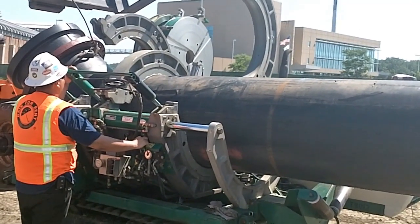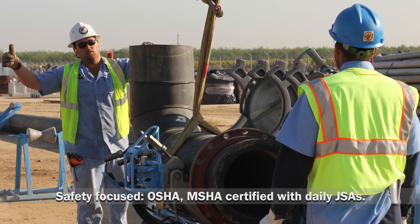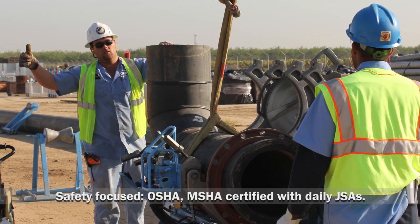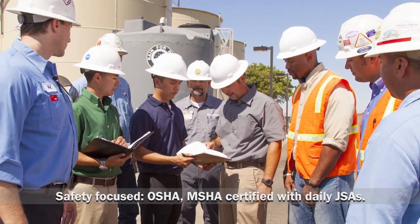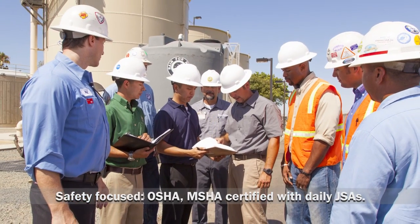At Rain4Rent, safety is our number one priority. We are MSHA trained, OSHA 30 certified, and we conduct daily jobsite safety analysis meetings. Rain4Rent works hard to ensure your operation never misses a beat.